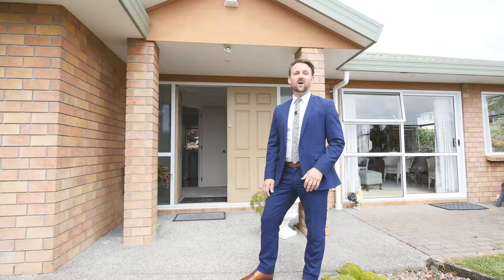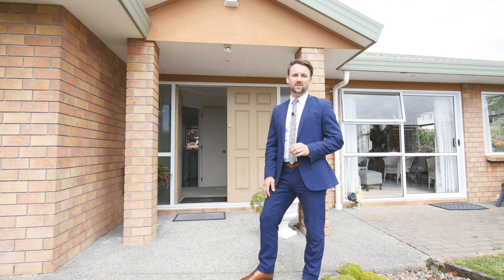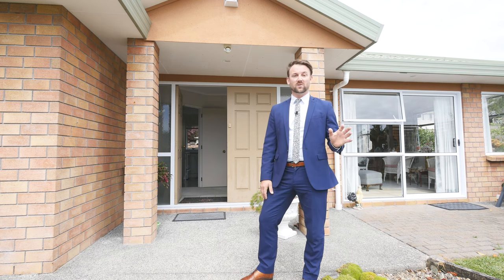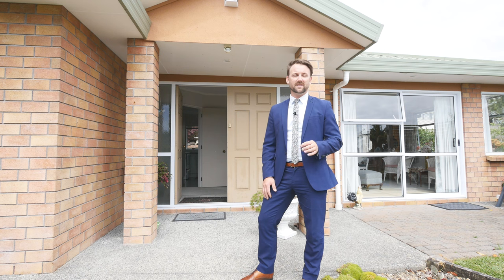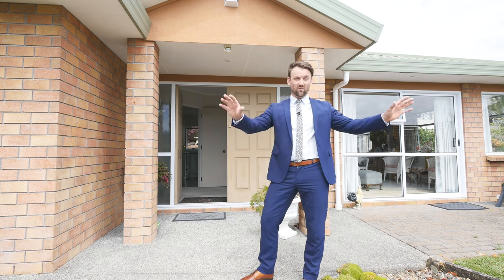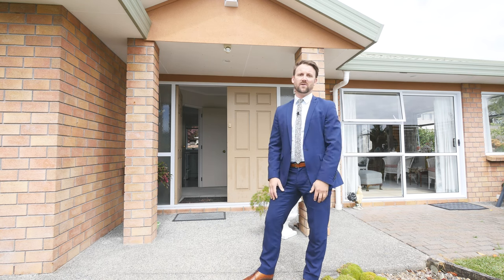Now before we step inside — the property is on a freehold site, it's 531 square metres and it's almost flat. You do have a really nice balance between usable lawns and gardens. The gardens are well worth a mention — the beautiful landscaped gardens just surround this property. They're really nice, they make it very private and they feel really good too.